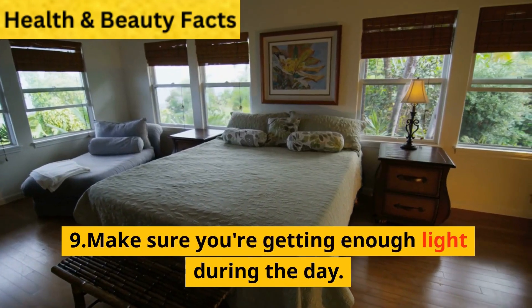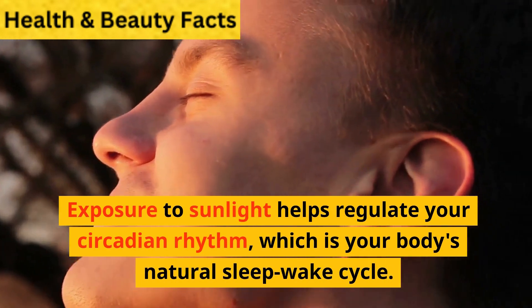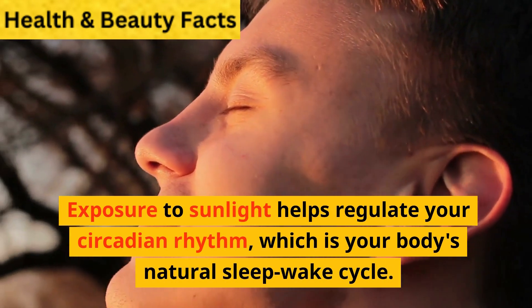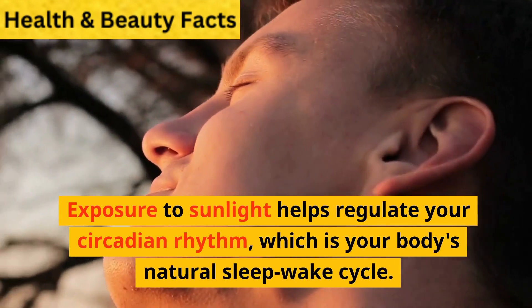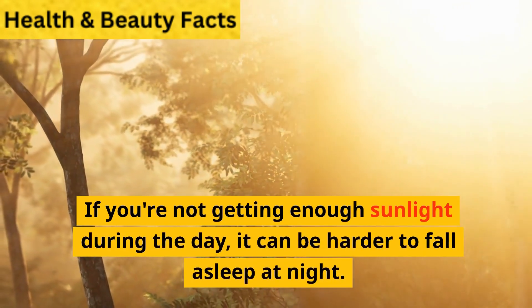9. Make sure you're getting enough light during the day. Exposure to sunlight helps regulate your circadian rhythm, which is your body's natural sleep-wake cycle. If you're not getting enough sunlight during the day, it can be harder to fall asleep at night.